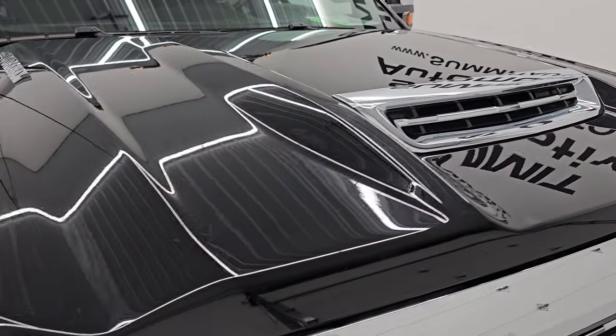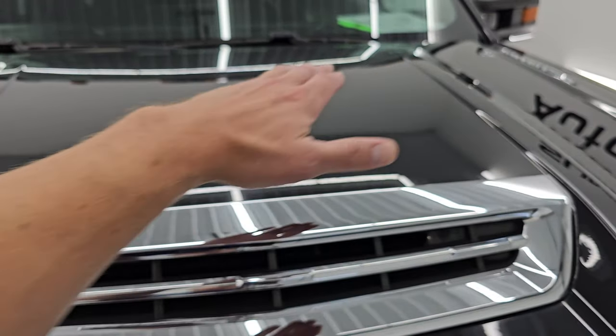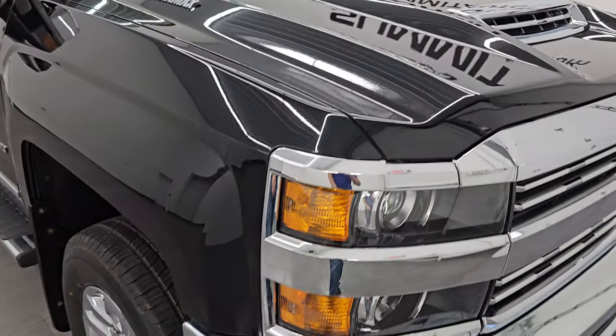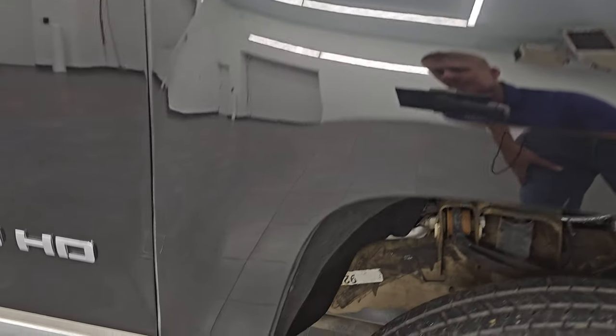It does have the true, fully functional hood scoop. Air comes in there, goes around, comes back over into there — I'll show you how that works in just a little bit. Passenger side front fender — no major dents or dings on there. Looks really good.